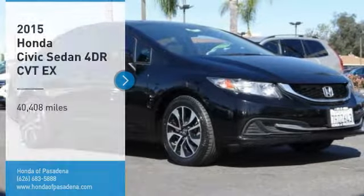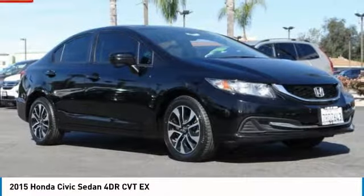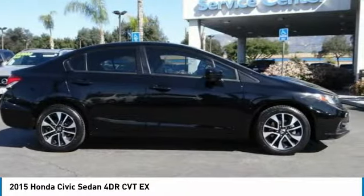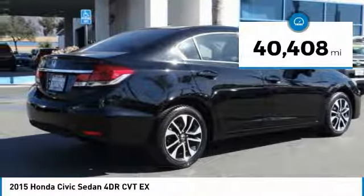Take a ride in the 2015 Honda Civic — practical, awesome gas mileage, and incredibly reliable. This vehicle has less than 45,000 miles.